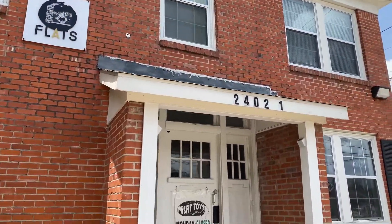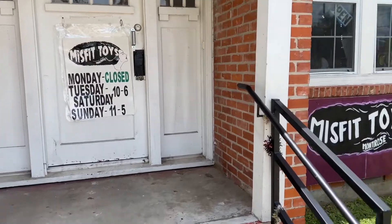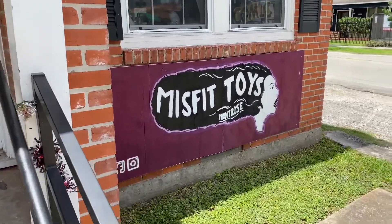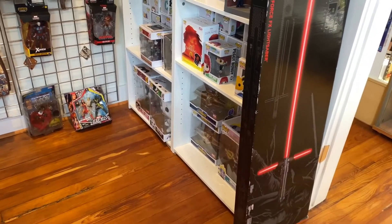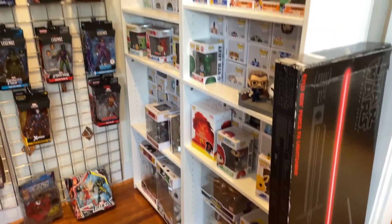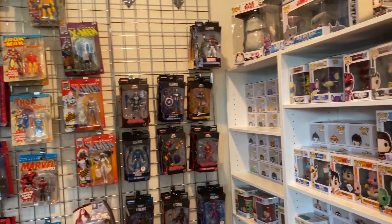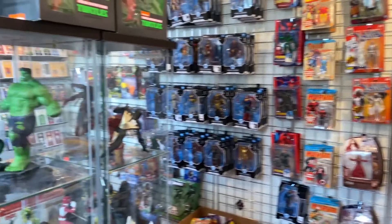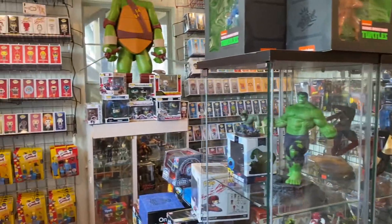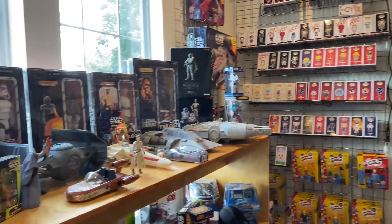The Misfit Toys Montrose location is inside a house converted into a toy store. As we head inside, there are three rooms — what you would call a living room and then two side rooms. This would be one of the rooms off to the left as soon as you walk in.